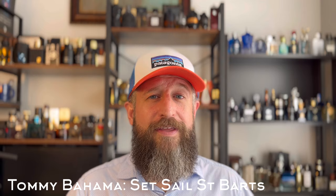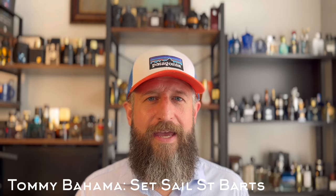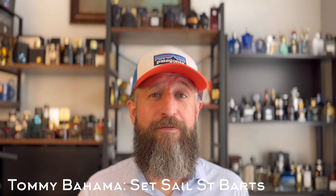Next up, one that's been called a clone of Creed Virgin Island Water for years, but it's not really a clone — there are significant differences, though it's in the same family. This is a $20 pickup: Tommy Bahama Set Sail St. Barts. It's basically a tropical boozy fragrance with a good dose of musk — a tequila note, some lime, and a touch of coconut. The Creed has more discernible pineapple and maybe a touch more coconut, so it's a different fragrance but in a similar family.